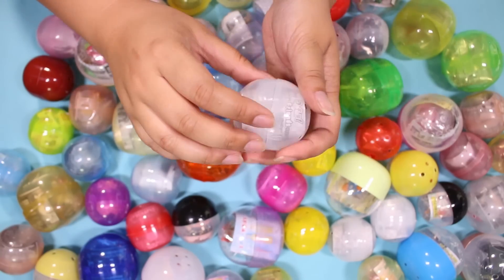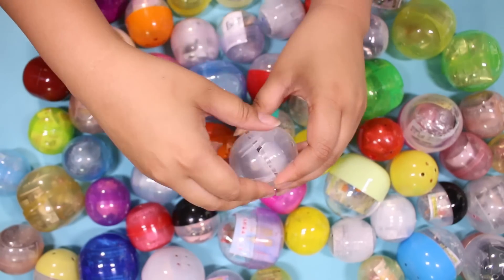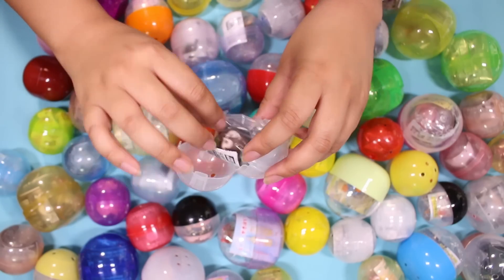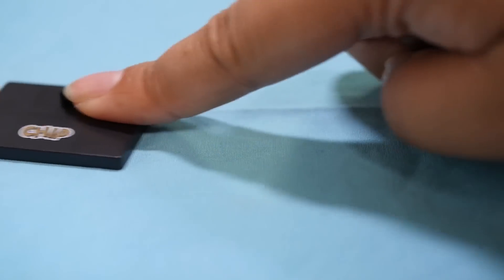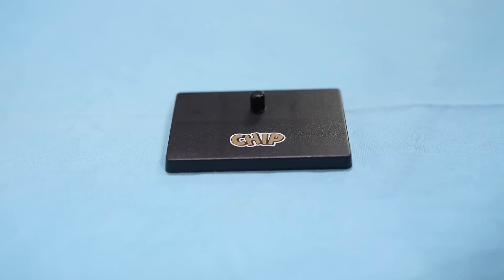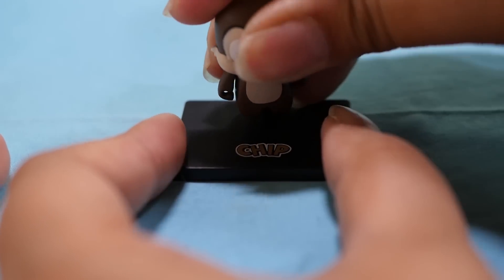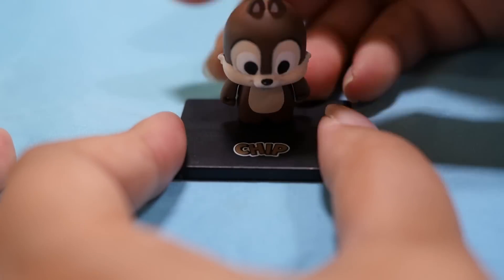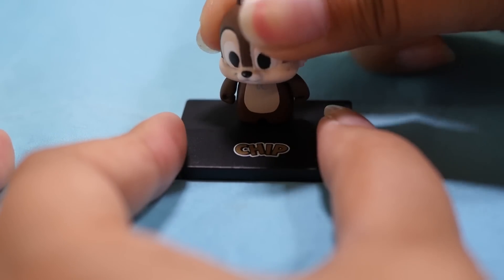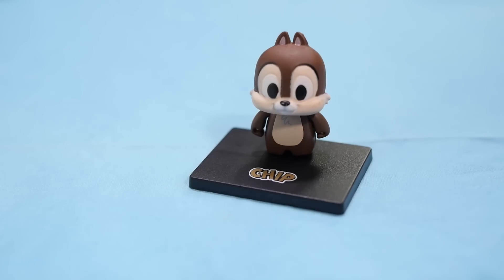Let's go for this one. Oh, it's Chip! Move aside golden poo — Chip is here. And Chip does not want to go on his stand. There we go. Oh wait, the head kind of moves a little — look at that, it's slightly poseable. Pretty cute.